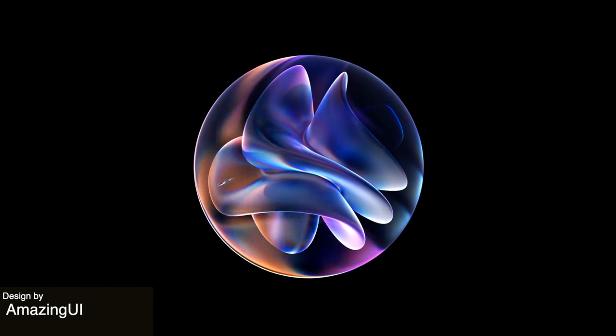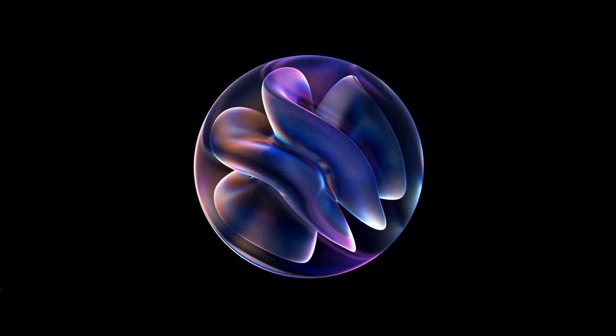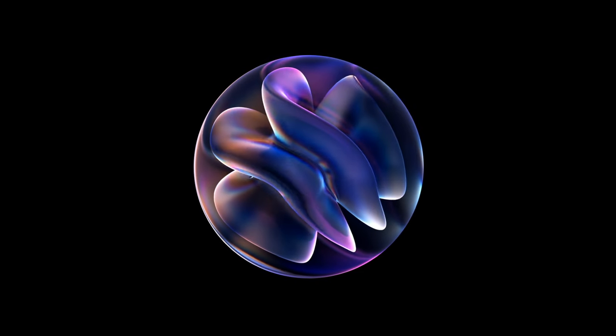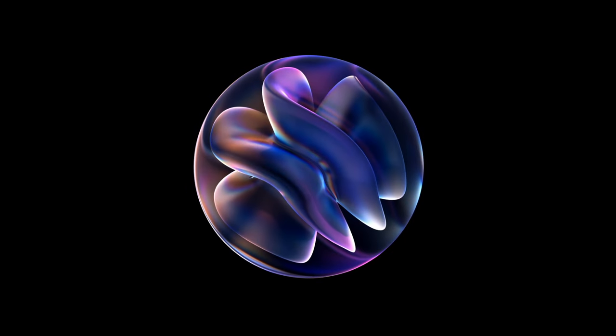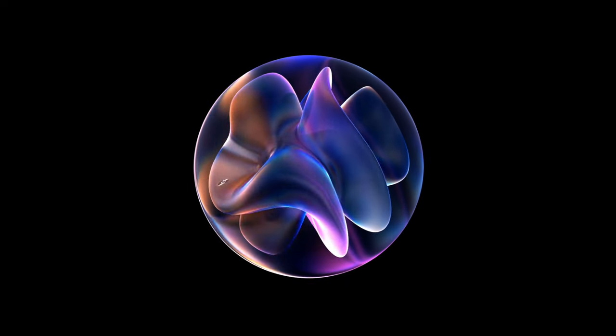Last but not least, I thought that this kind of AI visualizer animation was very well done. It feels a little bit different from a lot of the ones that we see because it is 3D and it has this shape within a circle with all of these different gradients. Just a nice touch there and a great way of differentiating itself from competitors.